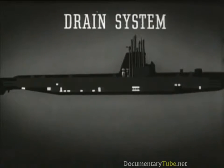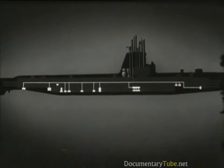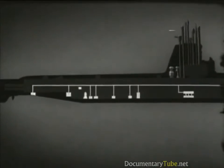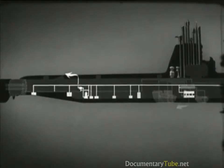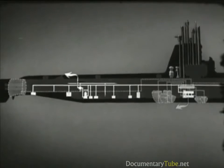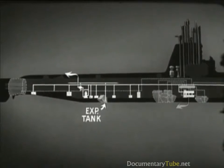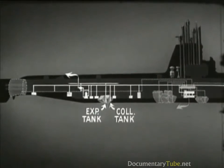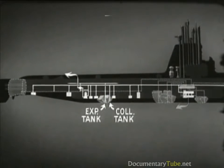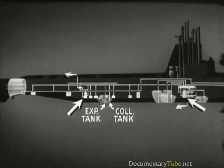The drain system provides for pumping of bilges. Lines from the bilges lead to a drainage line running the entire length of the submarine. The drain pump draws water from the drain line and discharges it overboard, or to the trim system, or to the fuel oil compensating system. If discharged to the compensating system, oil in the bilge water will be separated out in the expansion tank, preventing telltale oil slicks. The drain pump also has a connection to the bottom of the collecting tank. There are interconnections between the drain and trim systems so that either pump can be used for either system.